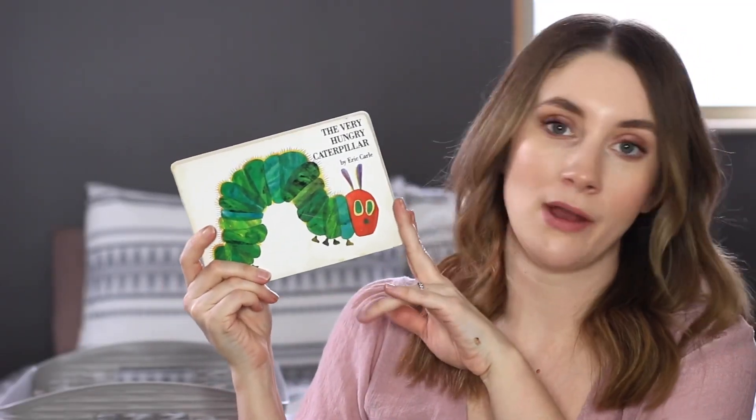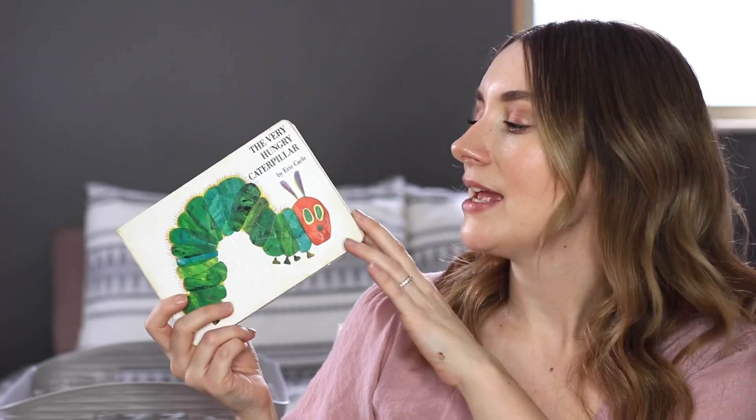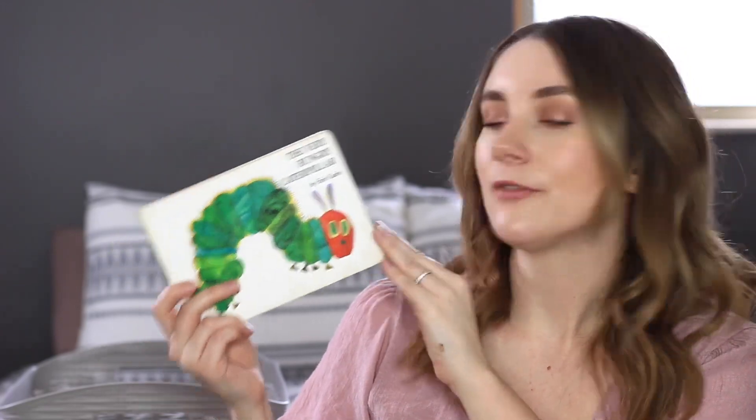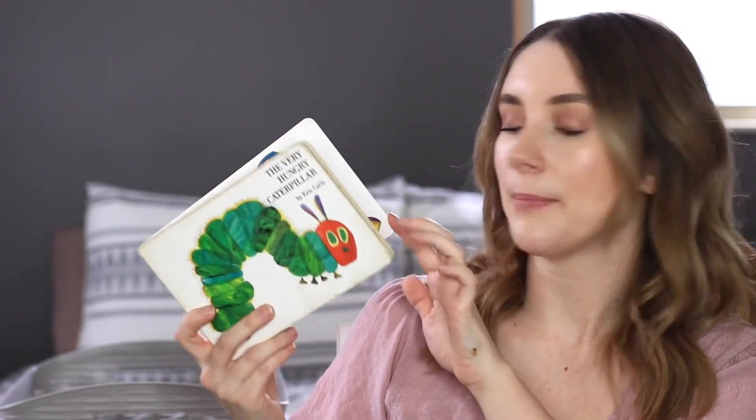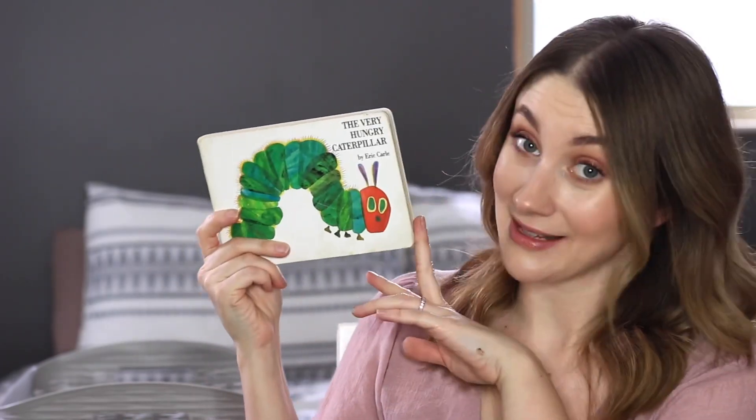The Very Hungry Caterpillar is always one I pull out at springtime. If you've never heard this story, the caterpillar goes on an adventure of eating things and eventually turns into a butterfly. We love this one — this is a very old copy that we've gone through with all of our children. It's definitely a classic.